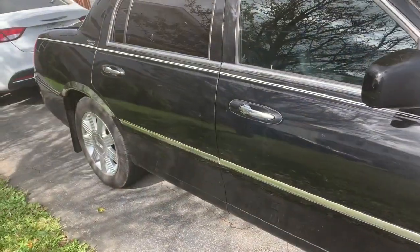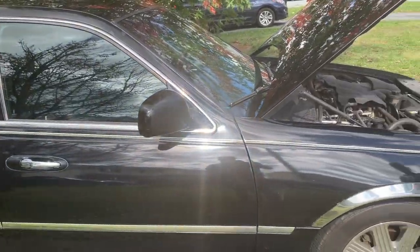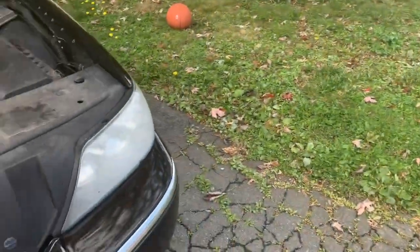It's got a lot of miles — it's a 2011. That door has definitely been painted. What do you think Jeff? It's pretty sweet. It's got 204,000 miles on it.